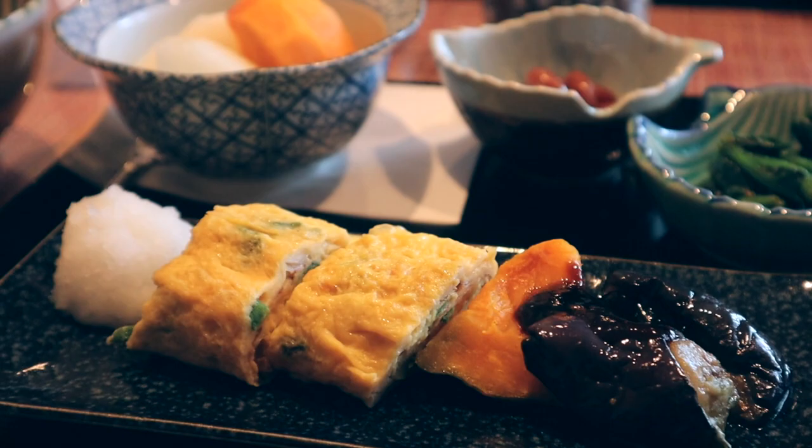Good morning, everybody. We're just about to have our delicious traditional Japanese breakfast. Mine is the vegetarian option — the owners of this B&B were very kind enough to make everything vegetarian for me, while John has the non-vegetarian option. The only difference is that he might have some dashi in his, plus some fish, whereas I have no dashi in mine — I've got kombu dashi.